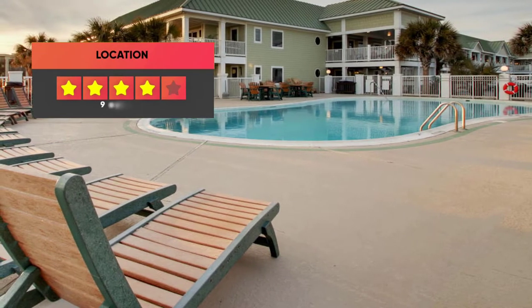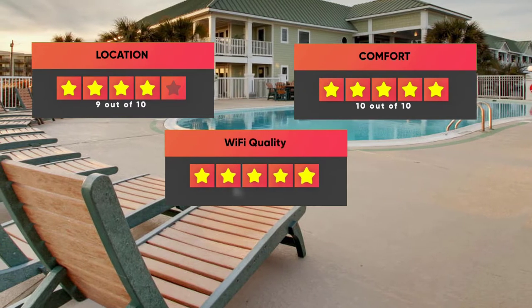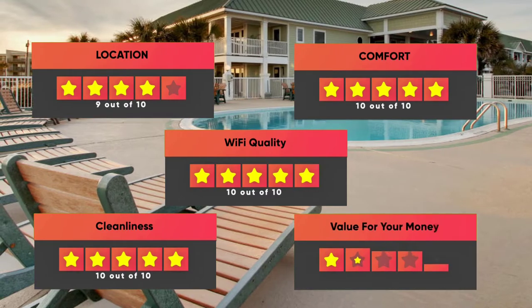Finally, here are our ratings for this hotel: Location 9 out of 10, Comfort 10 out of 10, Wi-Fi Quality 10 out of 10, Cleanliness 10 out of 10, Value for Money 9 out of 10.